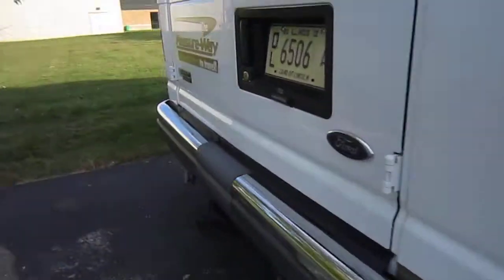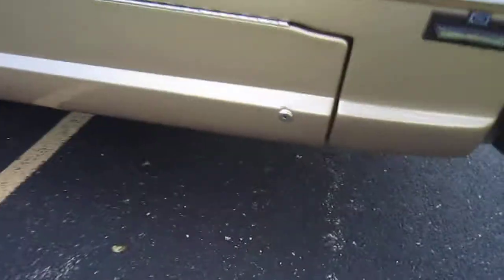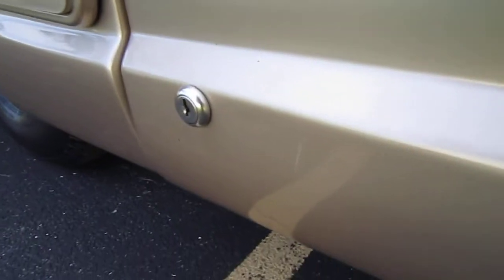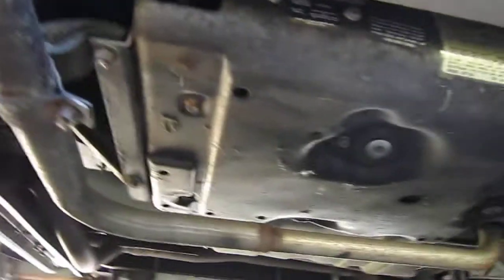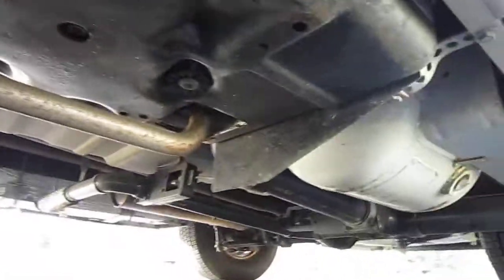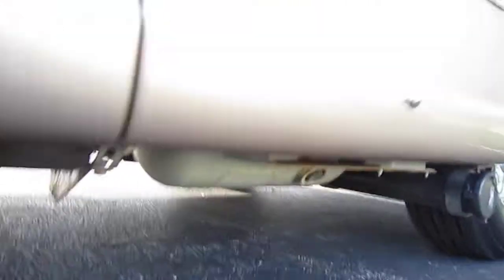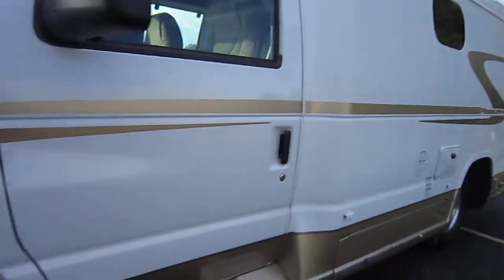Going around here — again, this has not been detailed — there's a little blemish right there. Here is your generator compartment and generator exhaust. You can see that it's just very nice and clean. LP tank, outside shower — and I think that's it for the outside.